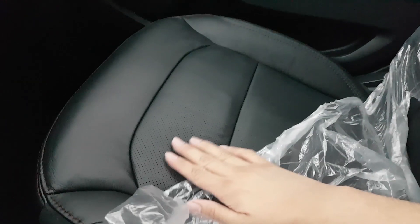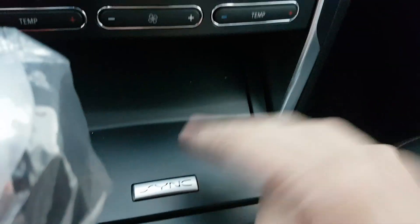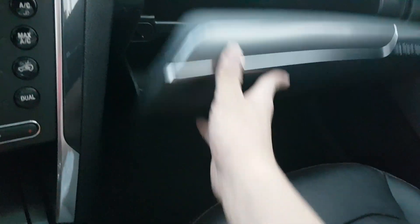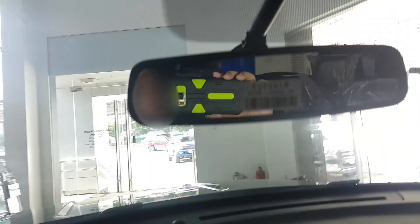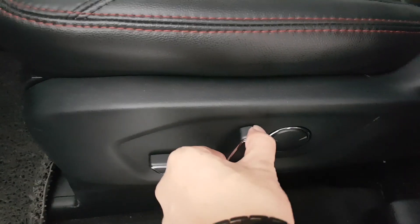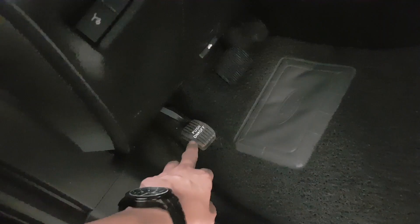It has a panoramic sunroof and leather seats with red stitching. There is a wireless charging port for your phone. It's a pretty spacious glovebox, which is dampened. This is an auto-dimming rear view mirror. The vehicle has power adjustable seats and a foot brake instead of a handbrake.